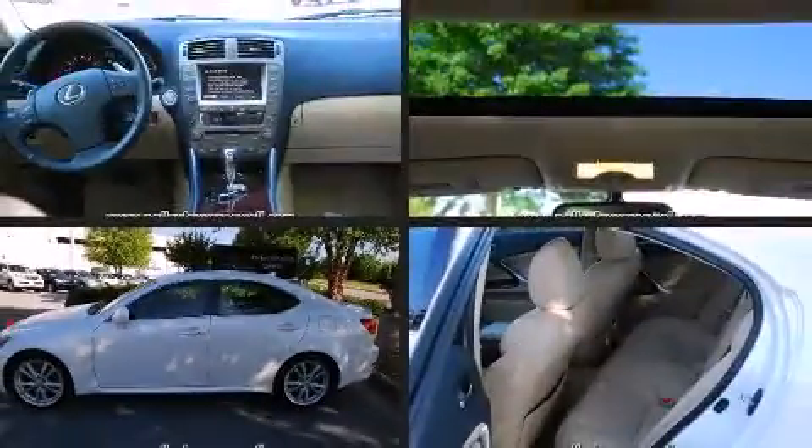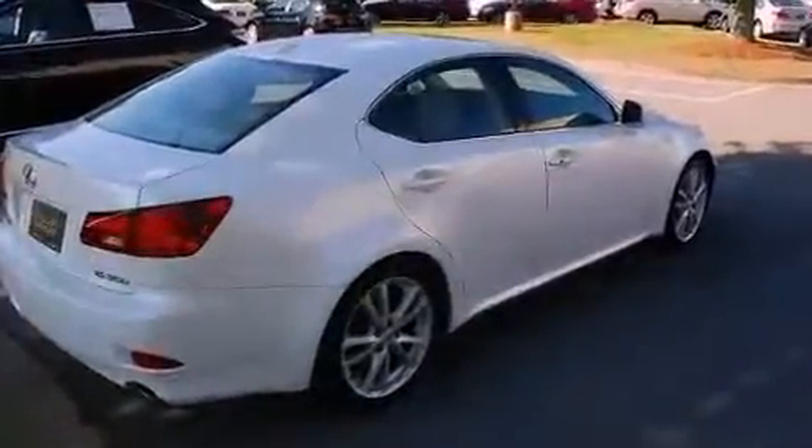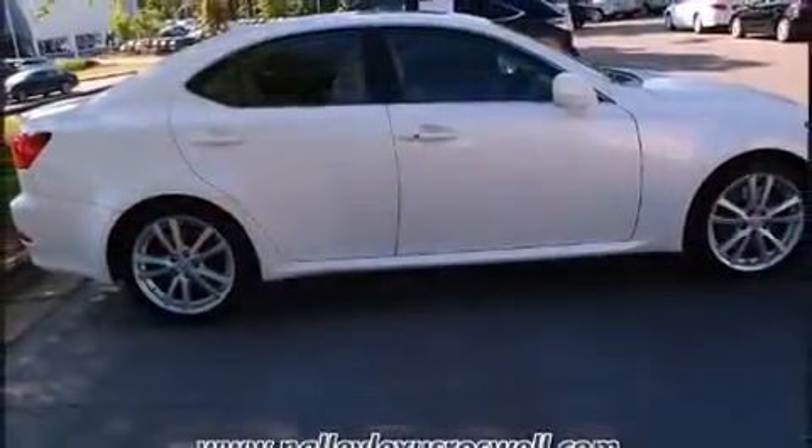You're going to love the 2007 Lexus IS 350. This four-door, five-passenger sedan has not yet reached the hundred-thousand-mile mark. A 3.5-liter V6 engine pairs with a sophisticated six-speed automatic transmission, providing a spirited yet composed ride.